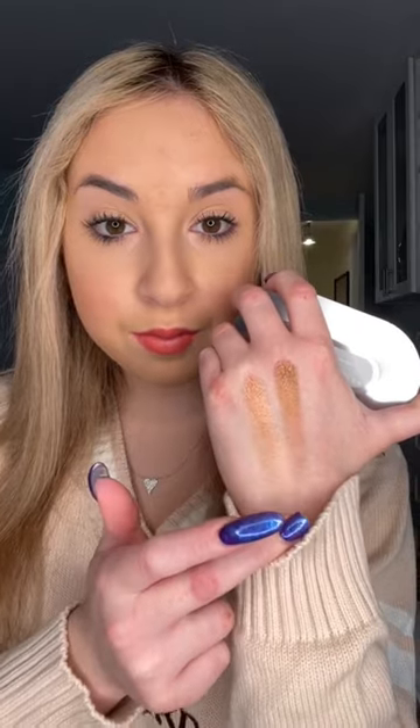Unboxing Ariana Grande's REM Beauty makeup collection — I was so excited to finally try this. First off, I'm obsessed with the eyeshadow palette, which had a bunch of bronze, glittery, and matte shades. There was also a highlighter and an extra volumizing mascara.